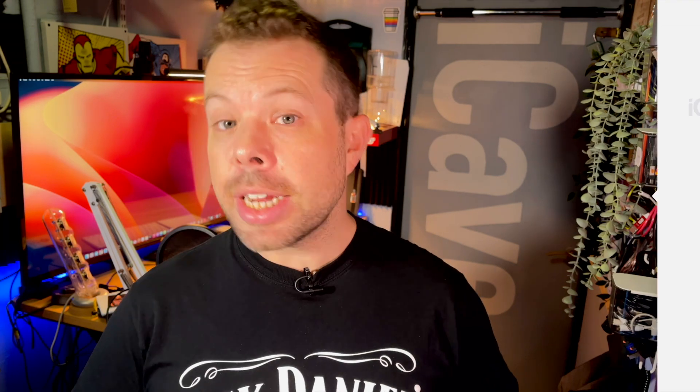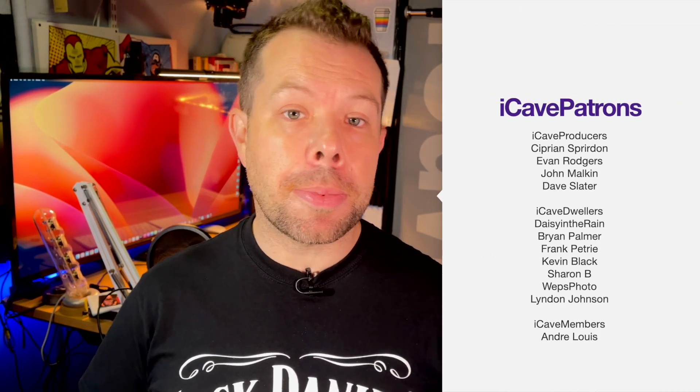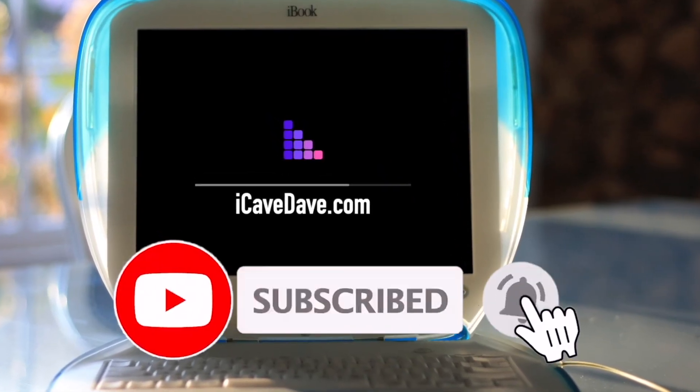Let me know down in the comments what you think about Apple's future Mac chips and what is your next Mac you have your eye on. Thanks to the Patreons for their support — they've literally kept me afloat while I was between jobs in the last couple of months. Join them at iCaveDave.com/Patreon. Want the latest Apple news, leaks and rumours? Subscribe and ring the bell.